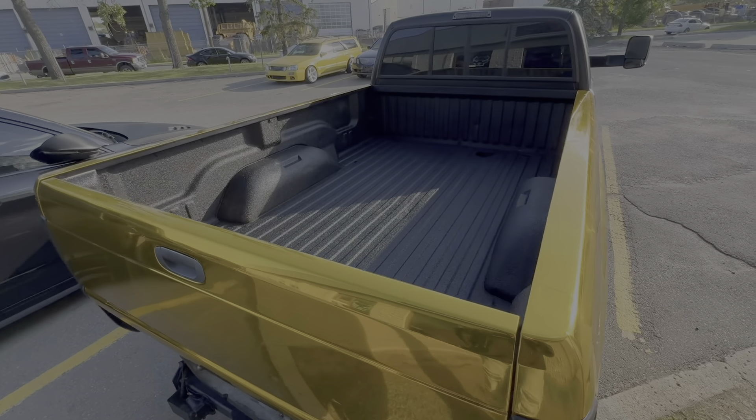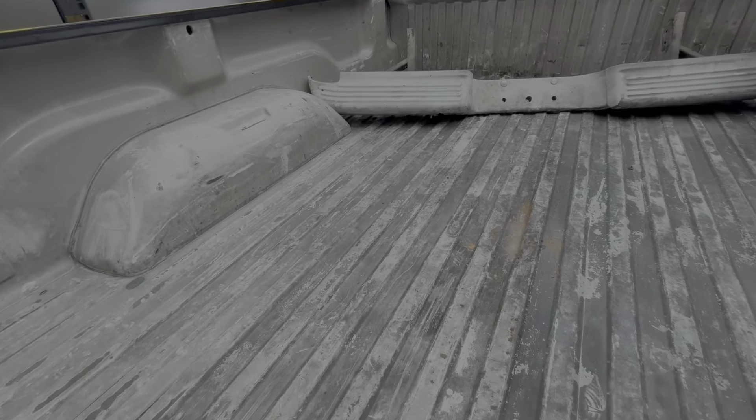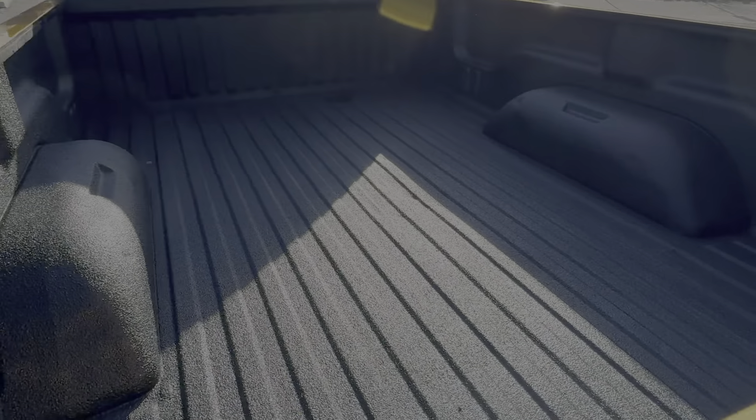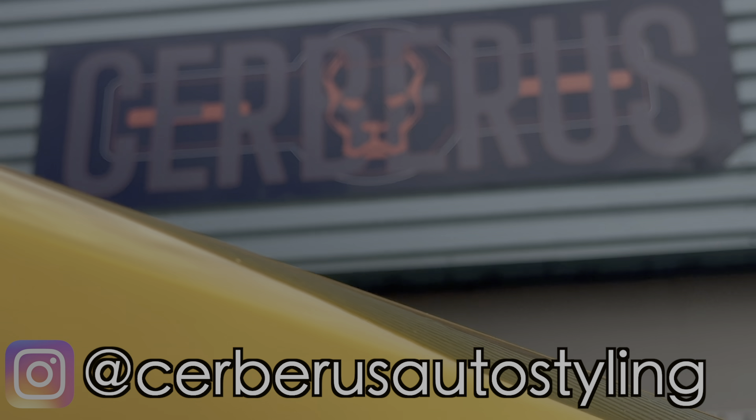This looks so much better than it did before — the comparison on this box is insane. The underneath of this truck looks so good, fully undercoated and rust protected. Everybody in Alberta near Calgary, go check these guys out.